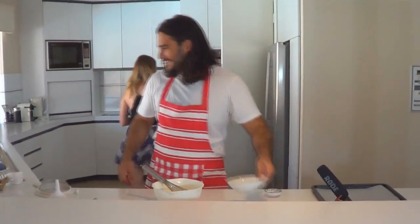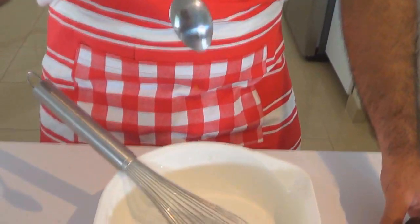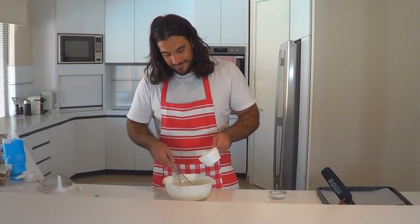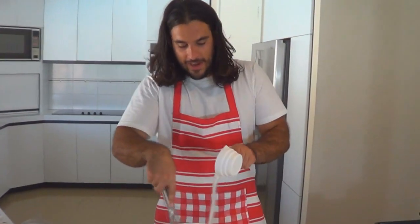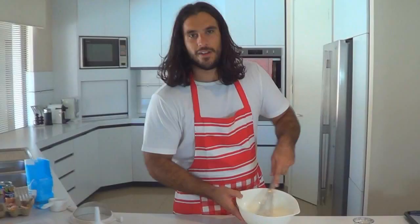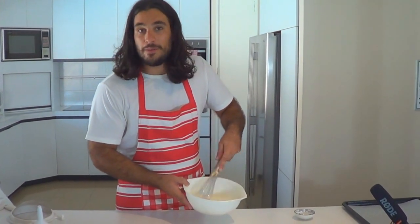Crystal, you're cramping my style. Gradually beating in the sugar. Check out the speed on the bowl, man. Optimally you'd have an electric beater, but you know, we can't all be millionaires.